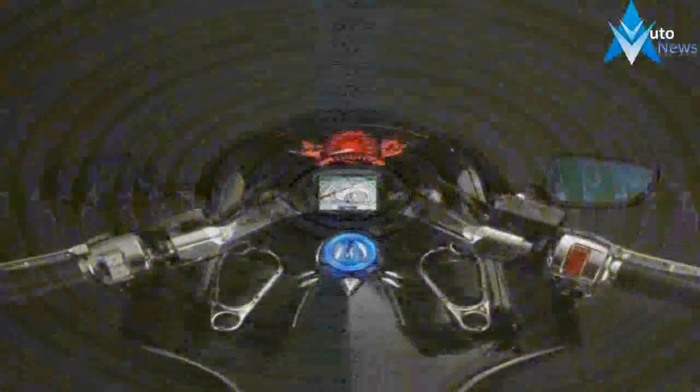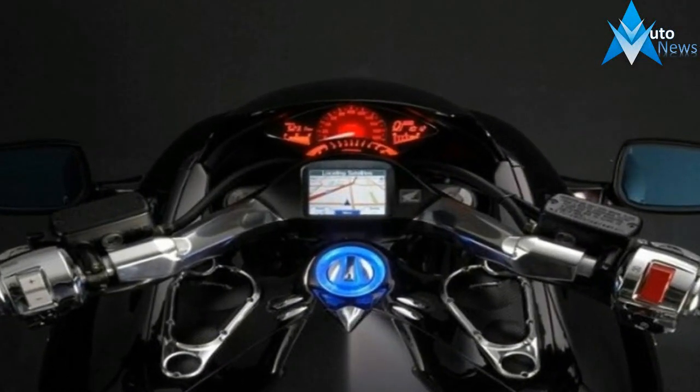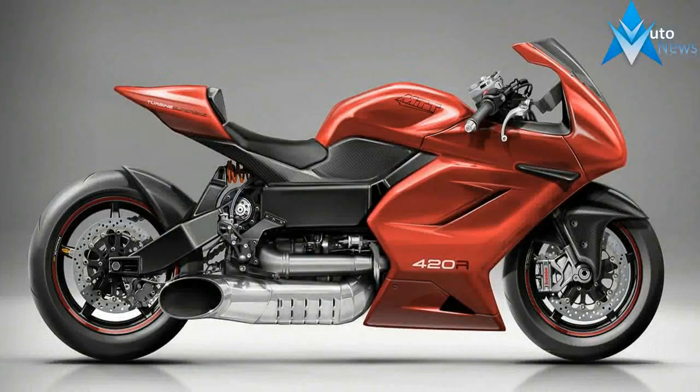MTT engineers and manufactures the bikes in-house. The bikes are fabricated from solid billets and there are very few vendor items required. If you want the ultimate big boy toy, look no further.